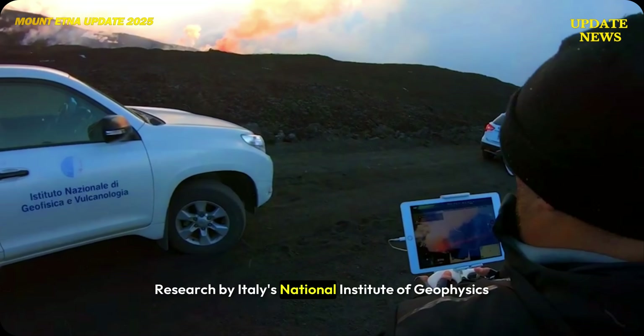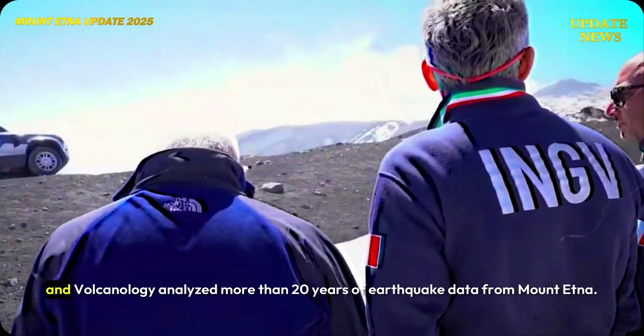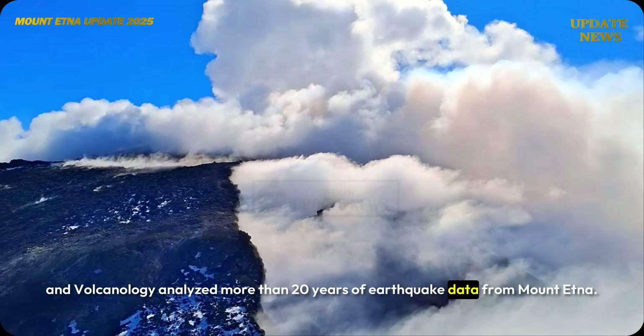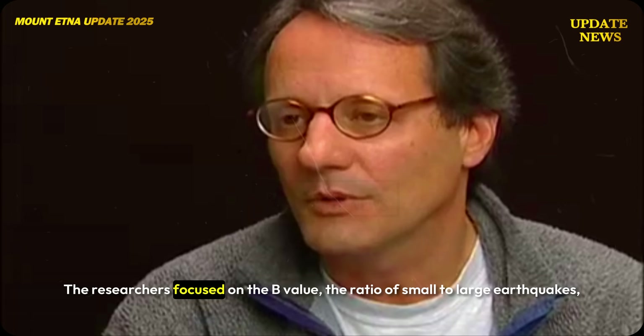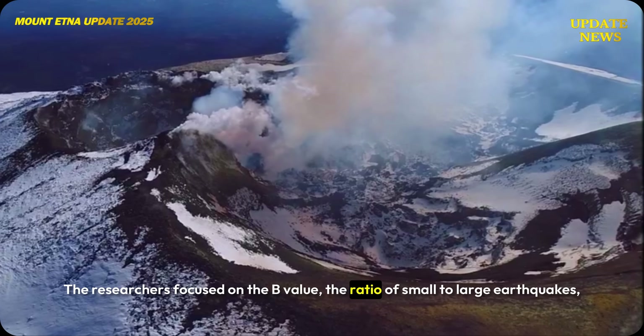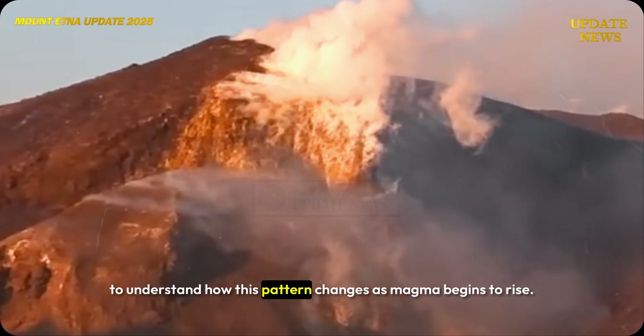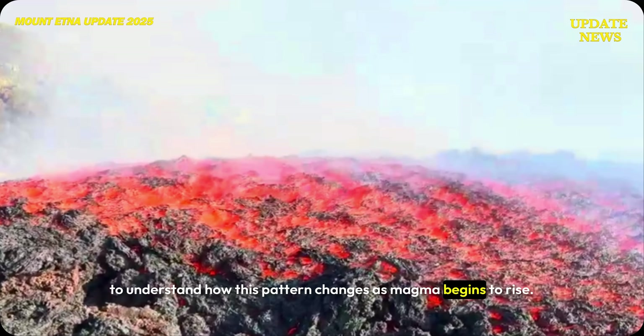Research by Italy's National Institute of Geophysics and Volcanology analyzed more than 20 years of earthquake data from Mount Etna. The researchers focused on the B-value — the ratio of small to large earthquakes — to understand how this pattern changes as magma begins to rise.